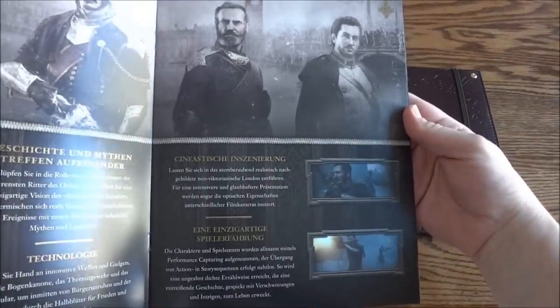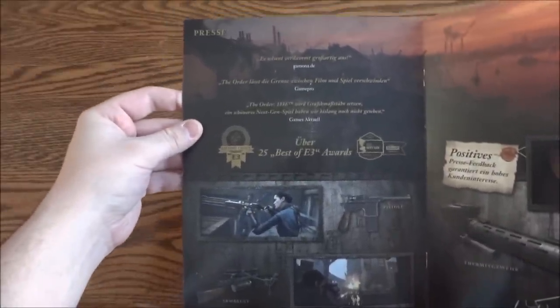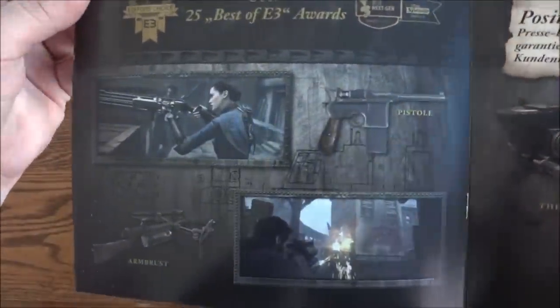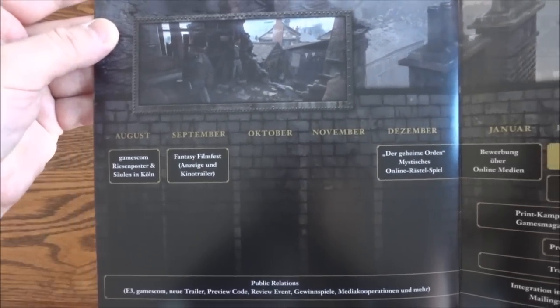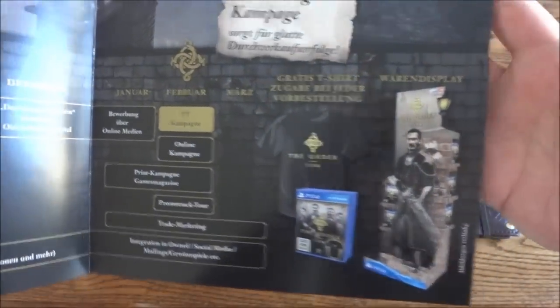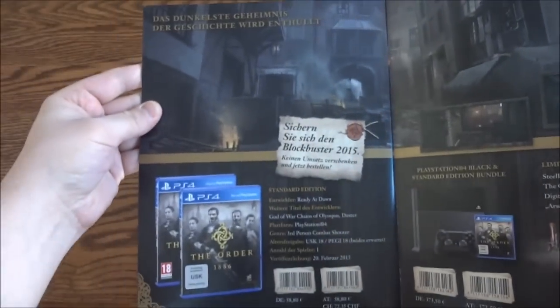Here's the press section — it's showing the awards the game has gotten and what press news outlets have said about it. There's also information on the guns and what they do. Then there's a marketing section showing how they're going to market it and what they're doing to push towards launch. That's a cool standee on the last page.